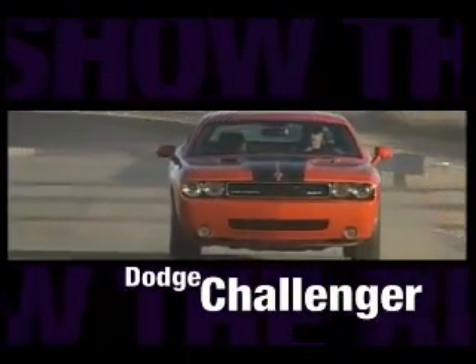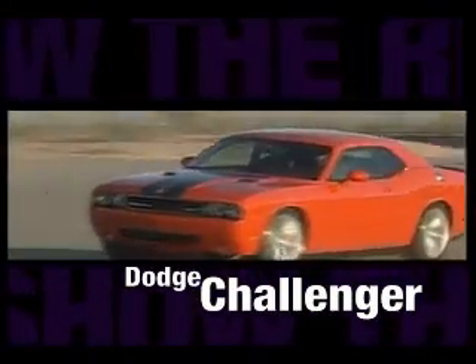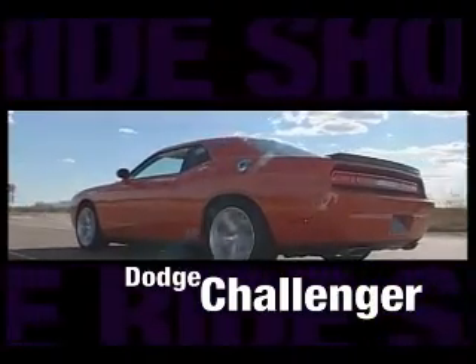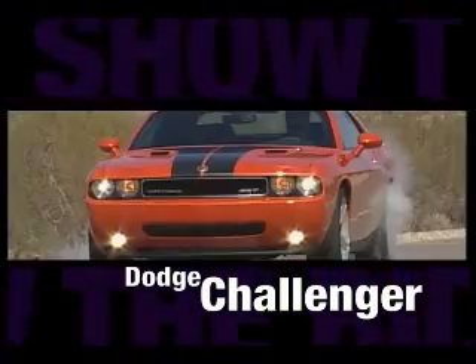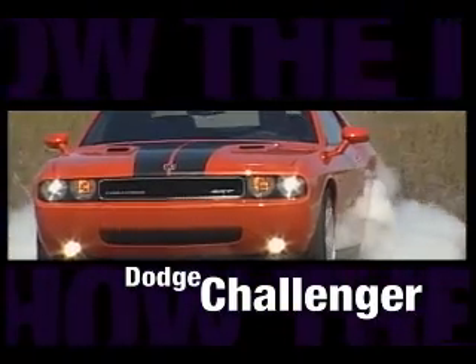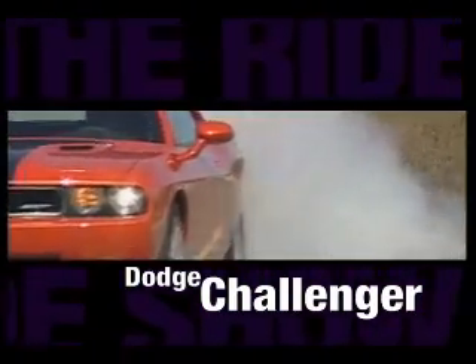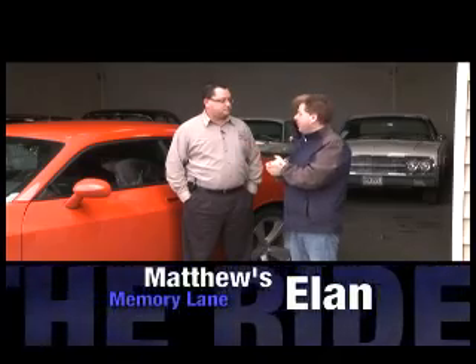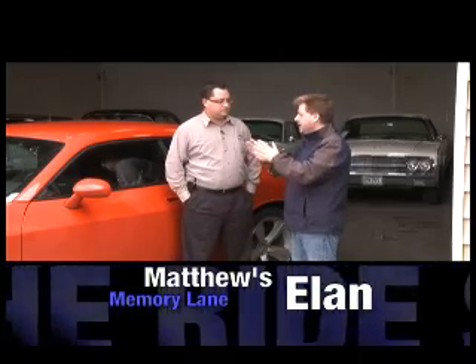Let's take a look at the retro Dodge Challenger. We're not going to pull a Kowalski from the 1971 movie Vanishing Point and drive into a barrier, but we will have Elon drive it around the block and give us his opinion on this beautiful retro vehicle. We've come down to Memory Lane Motors and we bought the 2009 Dodge Challenger which has a 6.1 Hemi in it. Just taking a look at the outside, how does this compare to some of the classic vehicles that you have in here?